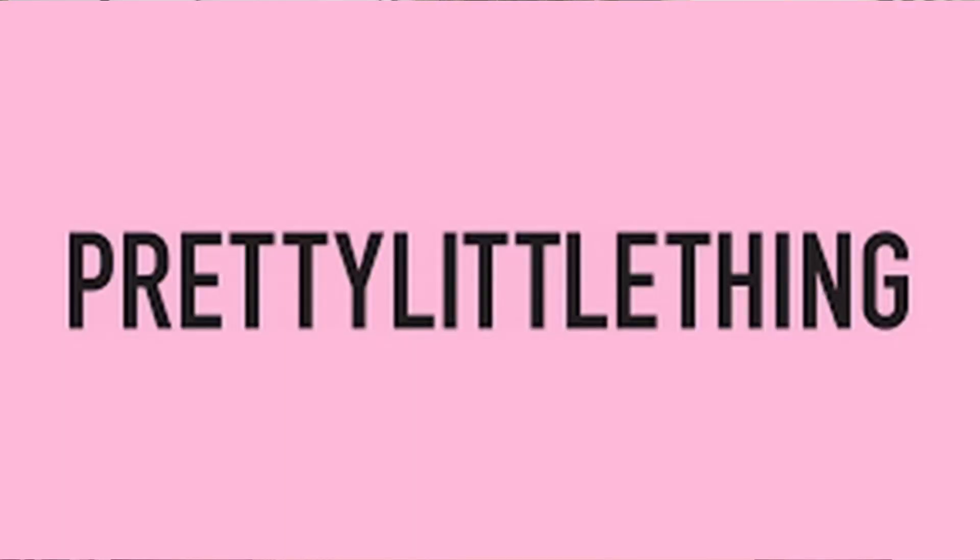Hey y'all, what's up? It's your girl Latoyla Shay, and today this video is a haul from Pretty Little Things. This video is not sponsored, but Pretty Little Things, if you want to work with a thick girl like me, hit me up — I'm your girl. So let's get started.